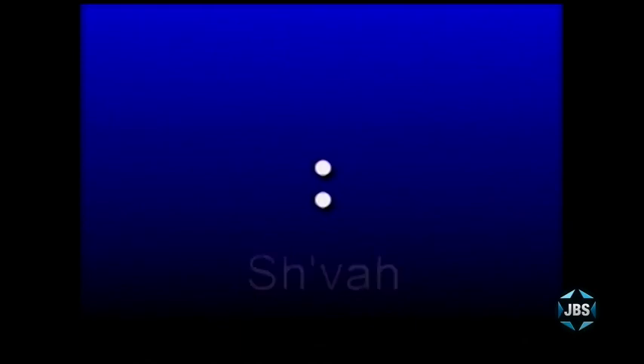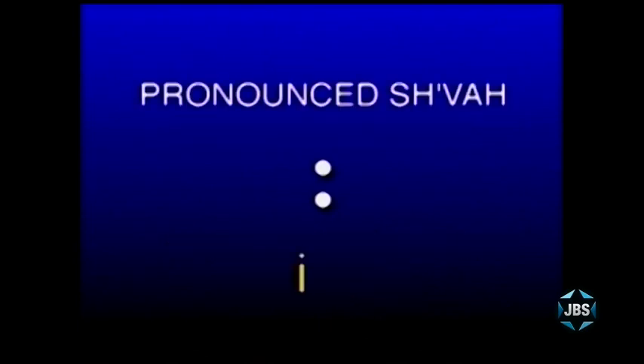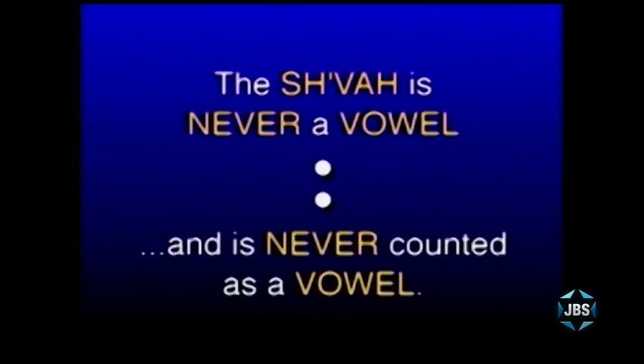And those are the vowel sounds we've learned thus far. We've also learned one other set of dots — what I've told you is the secret of reading Hebrew. This set of dots is called the Shva. Mitsuyan. And Alex, what's the famous rule about the Shva? The Shva is never counted as a vowel. The Shva is never counted as a vowel. That is true when a Shva is silent, and even when it is pronounced — and it's pronounced as a short i in English, as in the word fish. But even when there's a pronounced Shva, it is never counted as a vowel. A Shva is the only set of dots in Hebrew that is not counted as a vowel.